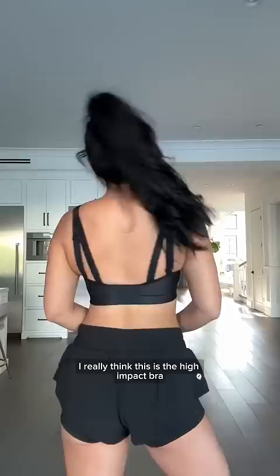To end all high-impact bras, we're gonna test now with my fake 32Hs — look at how that bounce is contained without feeling like armor. I hope you can find your perfect fit.